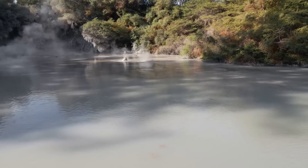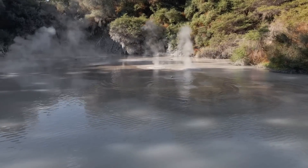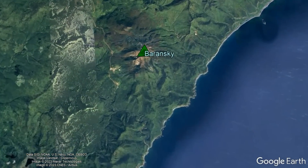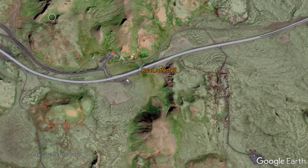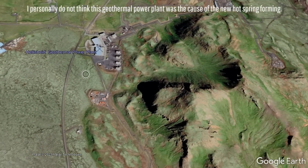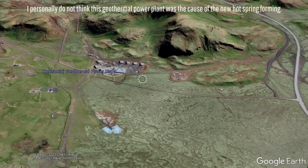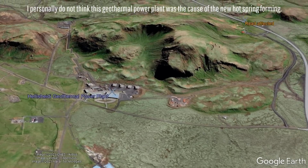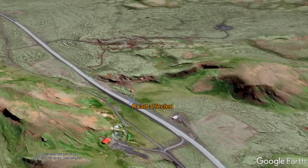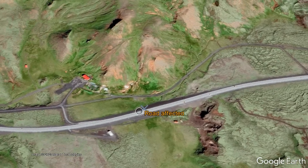This is especially possible if water in a geothermal borehole partially escapes and goes in an unintended direction. Such a scenario occurred before at the Kamchatka volcano in Russia in 1991. Yet I do not have direct proof that the Hellisheiði geothermal power plant is the cause of this hot spring forming, as it is hypothetically possible in my opinion, although overall unlikely. The simplest explanation is that background activity randomly formed a new hot spring without the interference of a geothermal plant aiding in its creation.